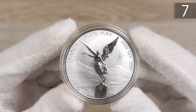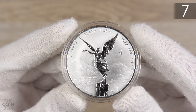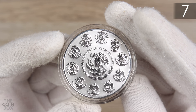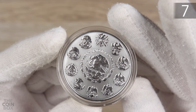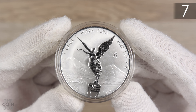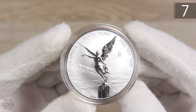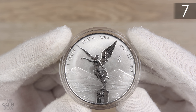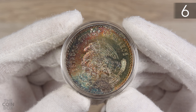At number 7 we have a beautiful one-ounce reverse proof Libertad. The finish on these is always stunning — the reverse proof finish is my favorite finish. With only 1,000 of them minted, they're always in high demand. The scarcity, demand, and beauty of this coin bring it in at number 7.